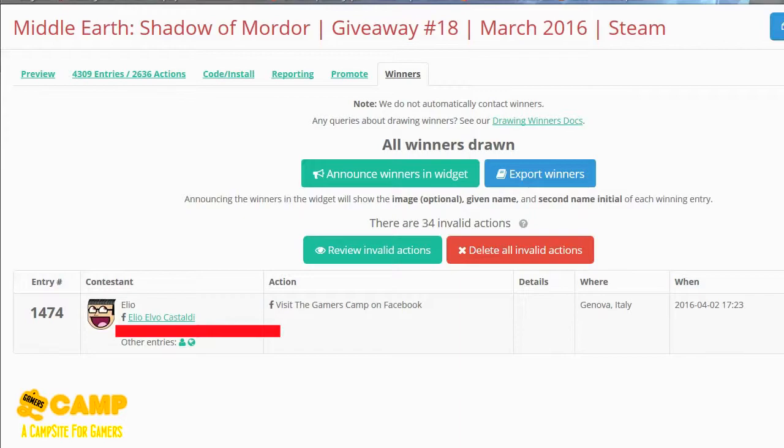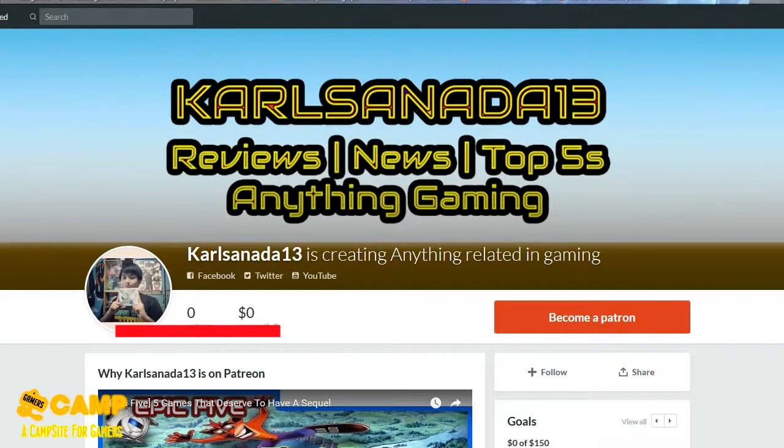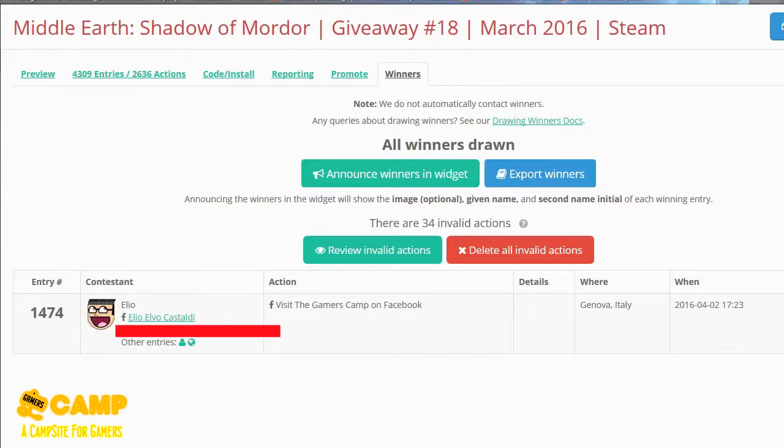If I have enough money I'll probably give away two games at different times in April. My birthday was March 28th — I was about to give something away then but I was out of town and busy with school since I'm almost graduating. Congratulations again Elio, hope you enjoy the game. I'll email you and if you don't reply within a week I'll have to pick another winner. Thank you for joining this giveaway, it means a lot to me — see you guys next time, bye bye!